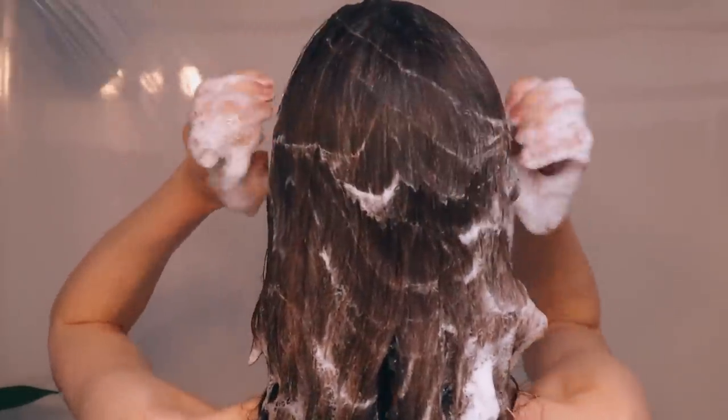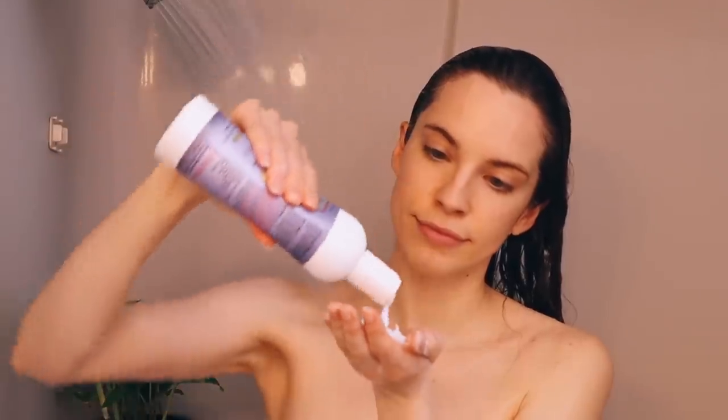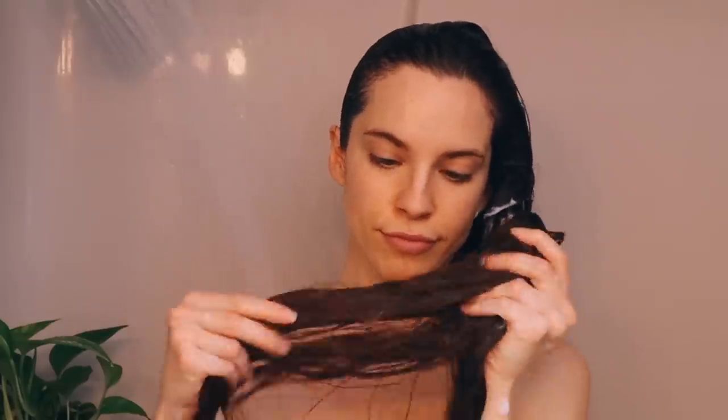I'll also mention that I have a whole video on how I wash my hair, so I'm going to link that down below because I go a bit more in depth in that video. Next I'm going to condition my hair with the Kalia hydrating conditioner. I focus my conditioner mainly on my ends and let it sit for a couple of minutes. While the conditioner sinks in, I like to wash my body and shave my legs.